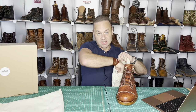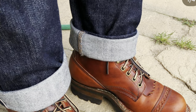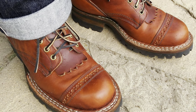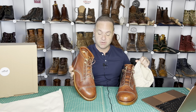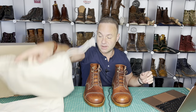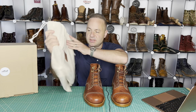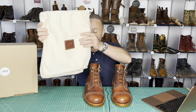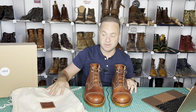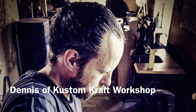A huge shout out and thank you to my friend Mario, otherwise known as Boot Reaper on Instagram, who arranged to have these sent to me to review for my channel. Without you, I wouldn't have covered nearly as many brands as I have. The boot bag says 'Custom Craft Handmade number 21.' That 21 signifies that these are the 21st pair of boots that Dennis has made. Dennis is the man behind the brand — a one-man shop in Germany.